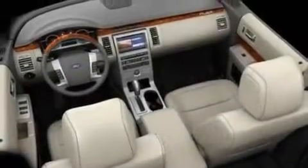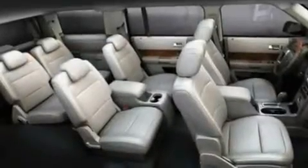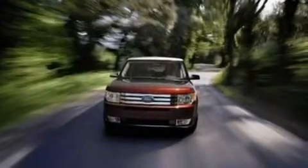Additional features include a six-speaker audio system, leather and alloy steering wheel trim, a multi-link rear suspension, 17-inch wheels, a low-tire pressure indicator, external temperature display, and cruise control.